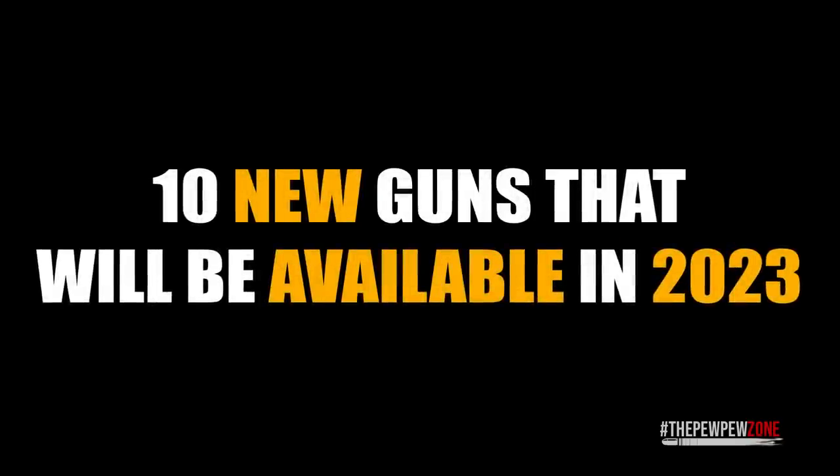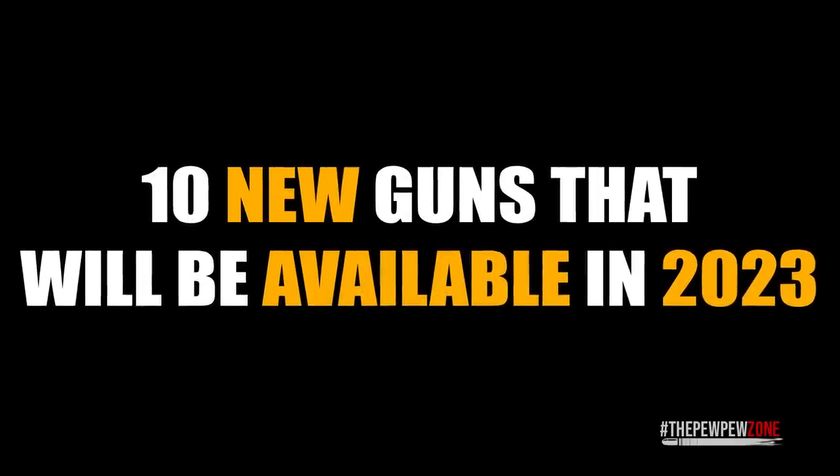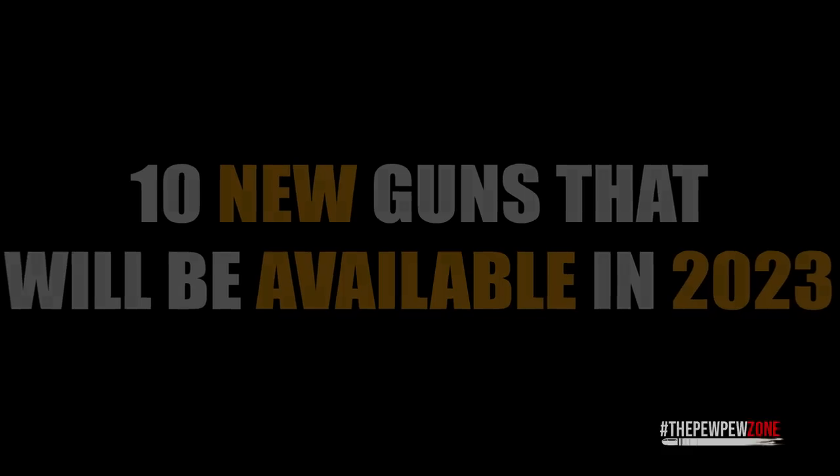Welcome back to the PewPew Zone. This is your host, Mike. Today, we'll take a look at 10 of the newest guns that will become available in 2023. Recently, the National Association of Sporting Goods Wholesalers gathered in Kansas City, Missouri for its annual meeting and expo.